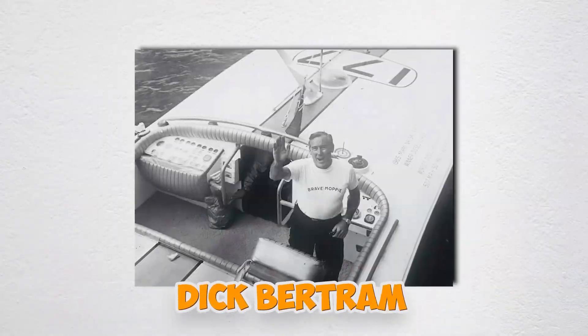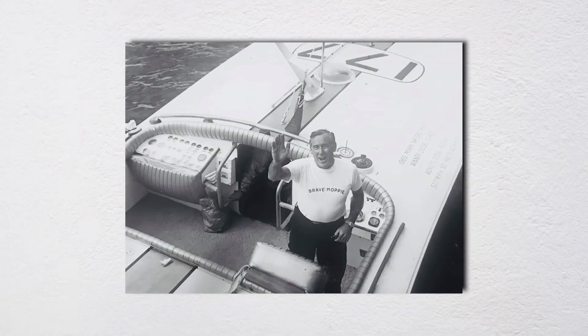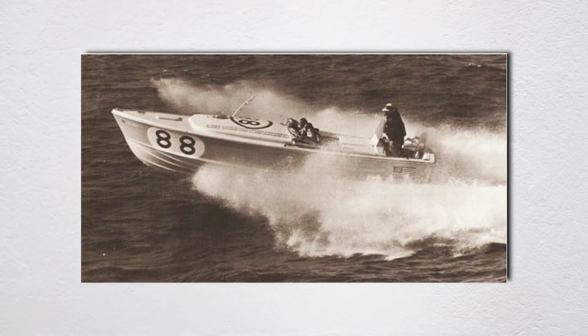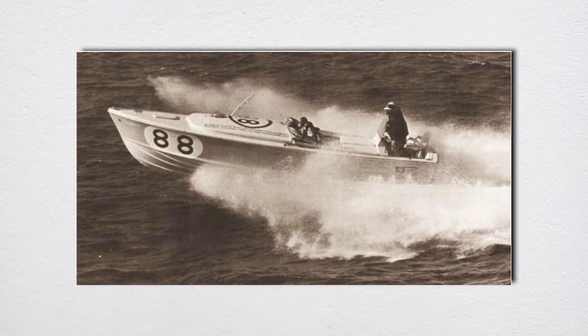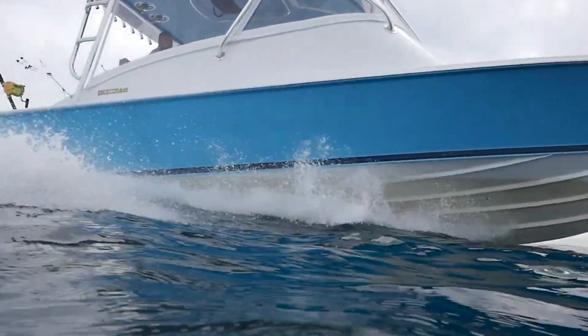Dick Bertram immediately started production of the Bertram 31. Hunt tried patenting the Deep V, but Skipper magazine had published his design in July 1958, making it public domain. Every builder copied it without paying Hunt a dime.